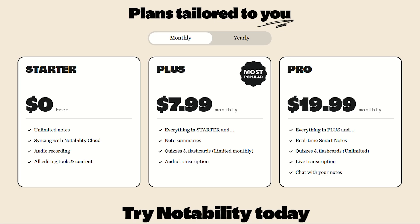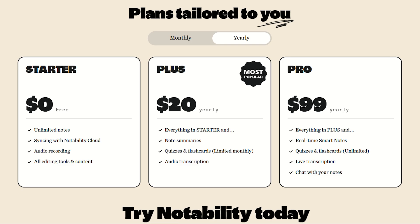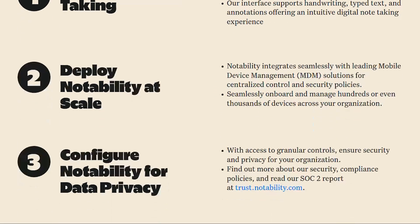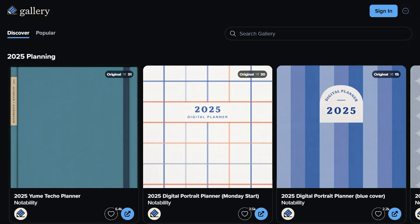Notability's 2021 meltdown was legendary. You bought the app for $9, used it for years, then suddenly they announced your purchased features would expire unless you paid $20 annually. Not new features — stuff you already owned. Reddit exploded, and Apple stepped in because this violated App Store rules. Notability backtracked faster than a politician during elections. They kept subscriptions for new users, though.